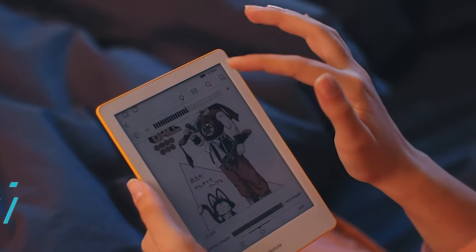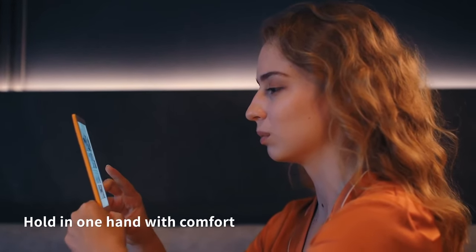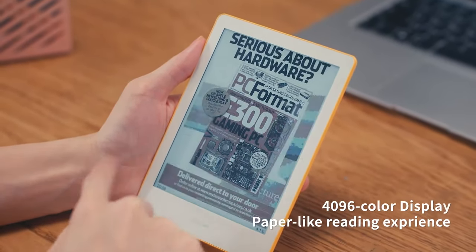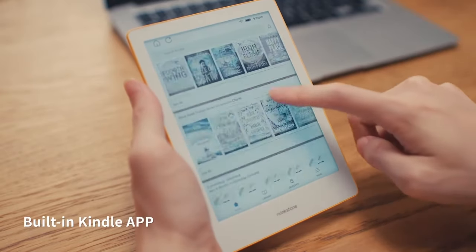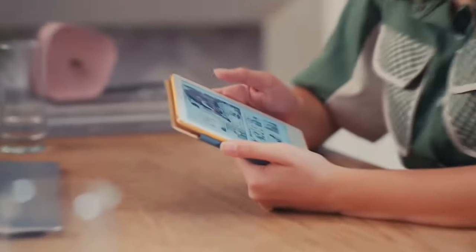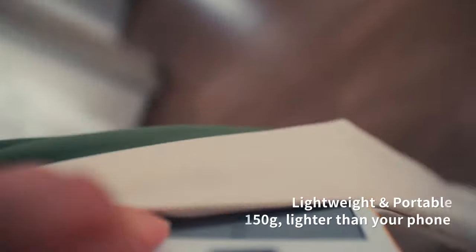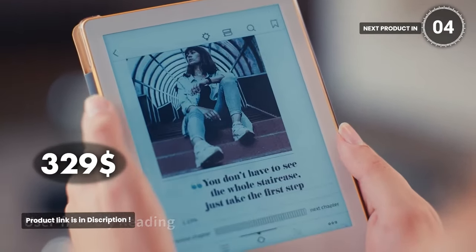Ringstone R1. This paper tablet brings the joy of reading on paper to the digital world. With the highest color display among all color e-paper devices, it's perfect for reading, writing, working, and entertainment. Experience the comfort of reading anytime with Ringstone's Natural Low Light technology, while the sleek design and long battery life make it ideal for travel. Take notes effortlessly with the paper-like writing experience and share your work with ease. Enjoy an unparalleled reading experience in a fully functional Android tablet. Price starting at $329.